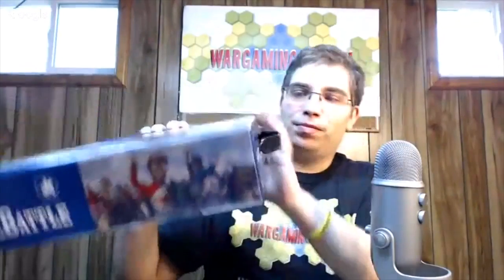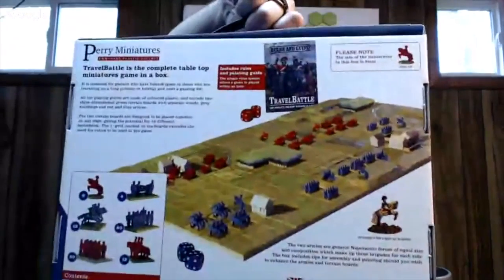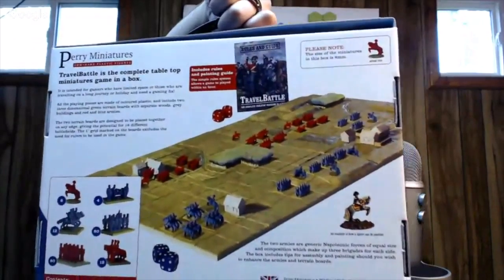Take a peek — any last guesses? Travel Battle! Here's the box — you can see the cool artwork. We'll show that to all of you from all angles. Here's the back — this has been promoted on the Perry's social media and it's been in wargaming magazines and all that kind of stuff.